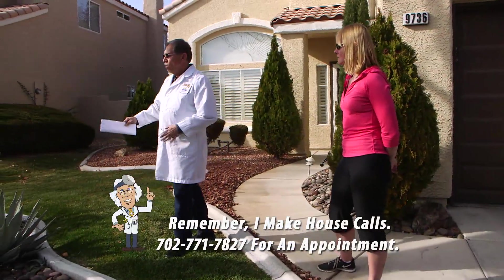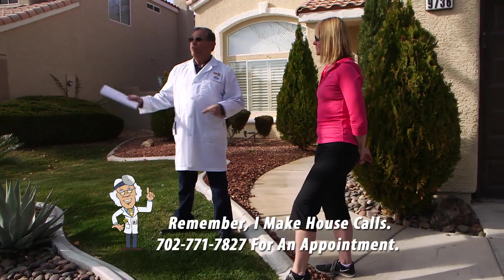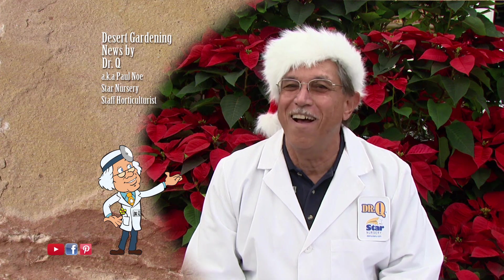And don't forget, I make house calls. Call 702-771-7827 to make an appointment. From all of us here at Star Nursery, have a safe and happy holiday season. I'm Dr. Q and we'll see you next week.